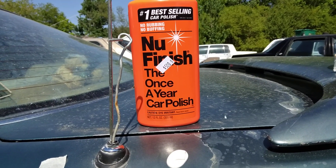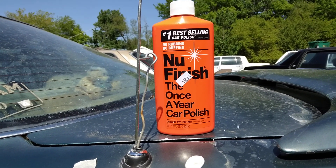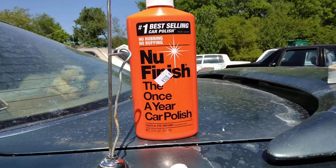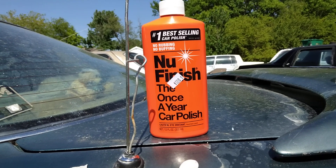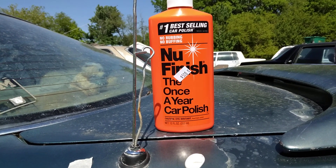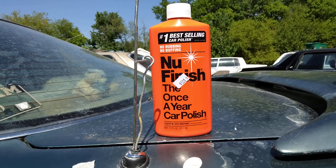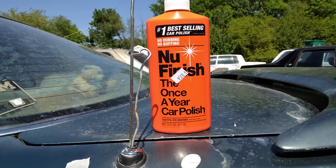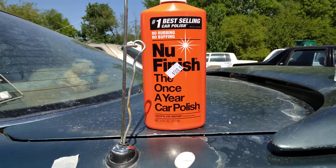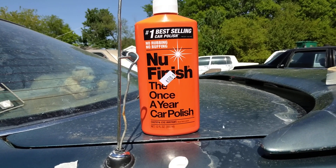Before I start off, I want to say this is one of the slickest products that I used this year — for five dollars at Dollar Tree. I don't know what the heck they got in this stuff, I ain't gonna cap to you. This stuff is very slick on your paint. I don't know what's in it, but it's very slick.